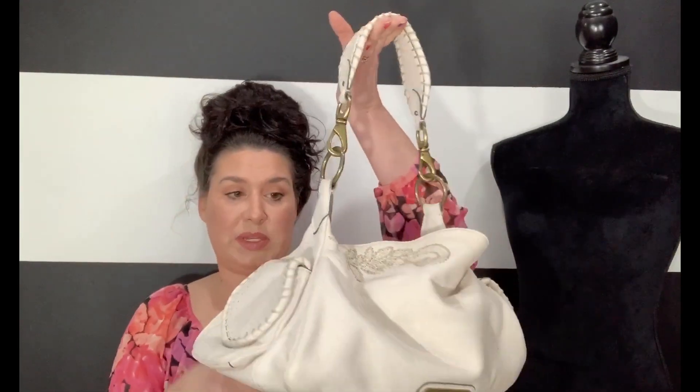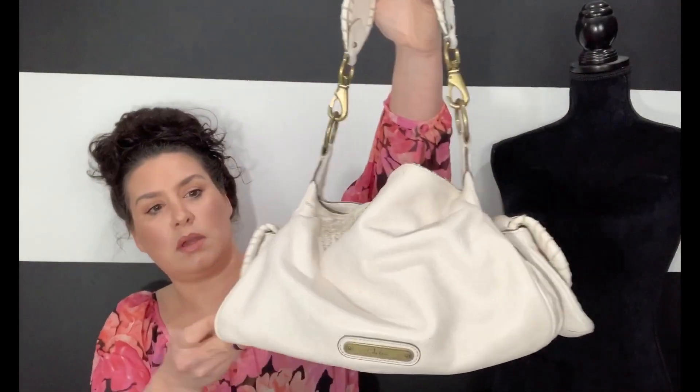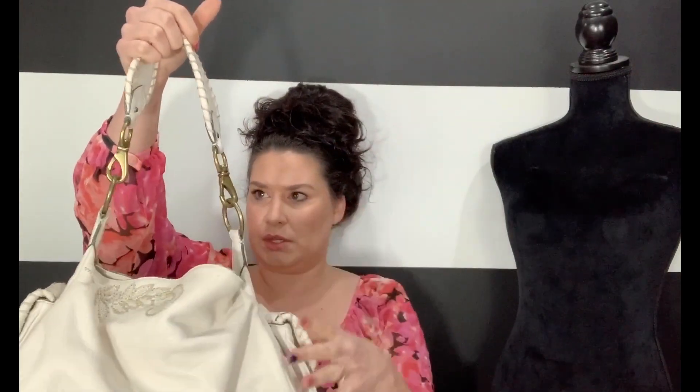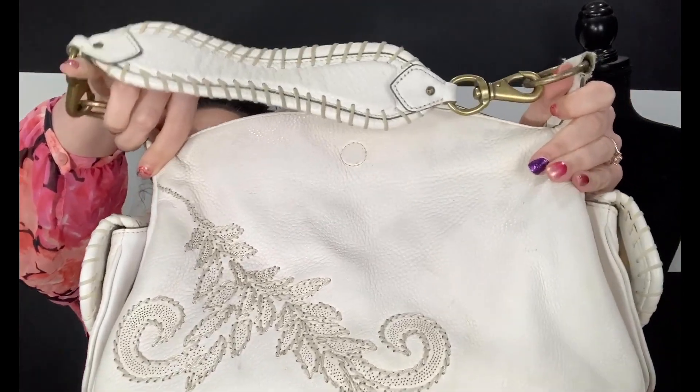Two Kate Spades, one Marc by Marc Jacobs, and now a Cole Haan. It's white, which means it's stained. It's a Cole Haan satchel shoulder bag — it says Cole Haan right there. It's got these really big fun pockets on both sides, a really hefty strap, some tarnishing on the metal, and it has this embroidery all over it. It's cute, but the inside is gross. This is why they call it DIY.